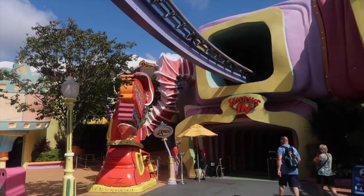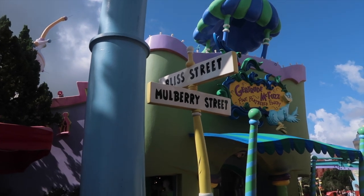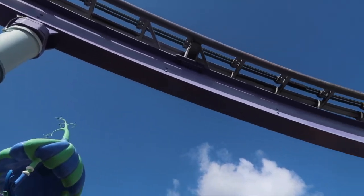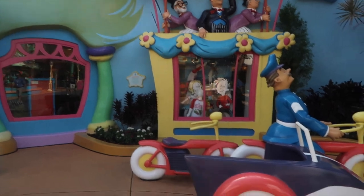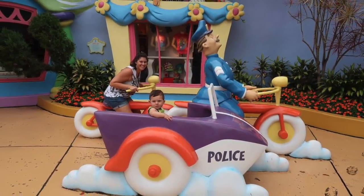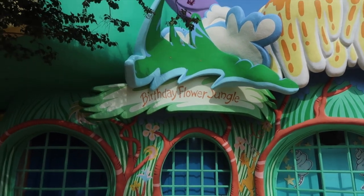Right in front of the High in the Sky Seuss Trolley Train Ride is a little sign that says Bliss Street and Mulberry Street — that is a cute one. If you can get the train passing by and have someone take it from afar, that's great. Right next to the Mulberry Street store, you've got this little spot where you can stand and take a picture.